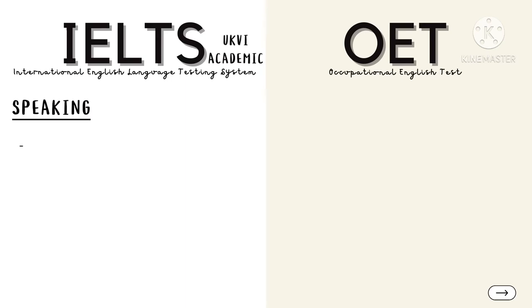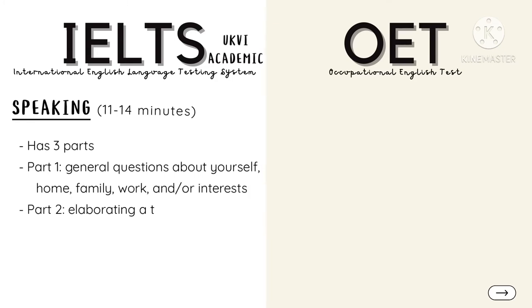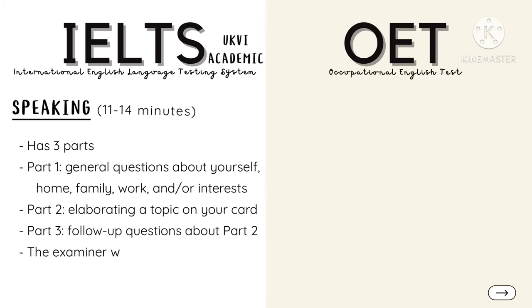Lastly, the Speaking sub-test has three parts, lasting 11 to 14 minutes in total. In Part 1, the examiner will ask general questions about yourself — home, family, work, and interests. In Part 2, a card will be handed to you and you will have to elaborate on the topic written. Finally, the last part will revolve around follow-up questions about Part 2, and your examiner will give your corresponding rating.